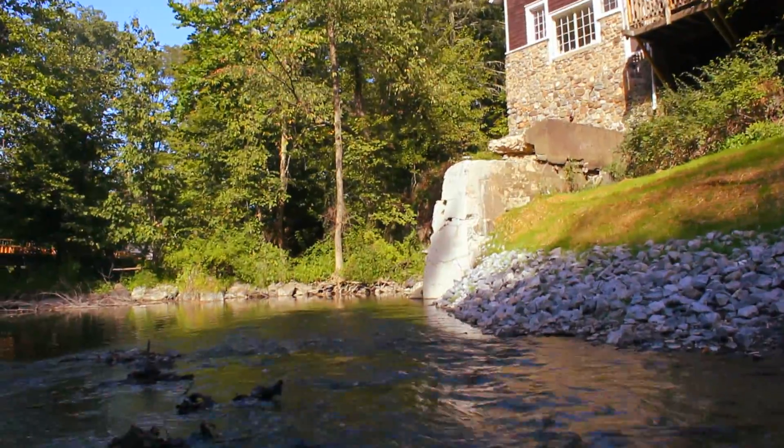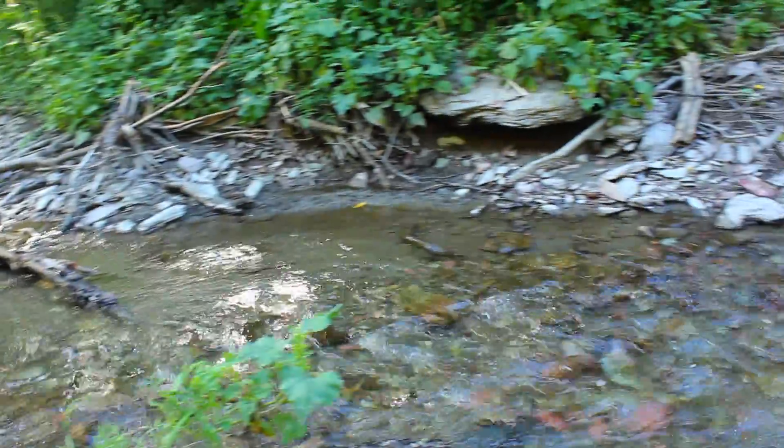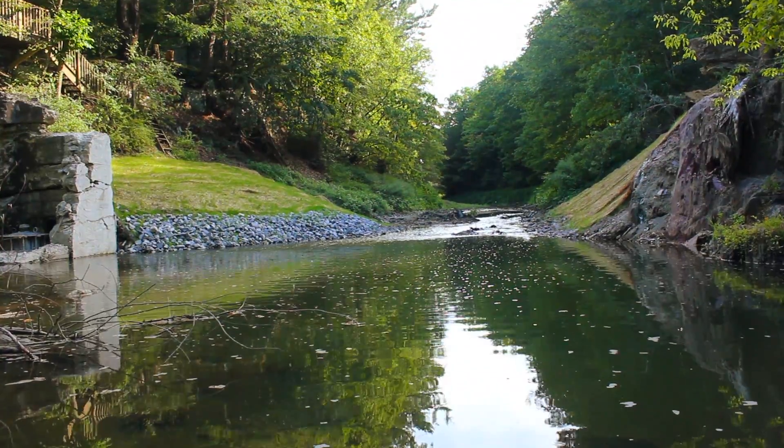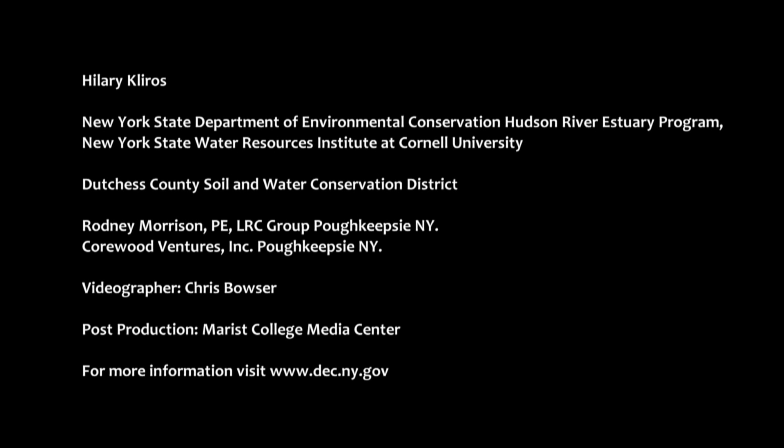The big concrete wall that was here has been removed and trucked out of here. And most importantly, here's the east branch of the Wappinger Creek now flowing from upstream to downstream without having to pass over or through the dam like it did before. We'll see you next time.